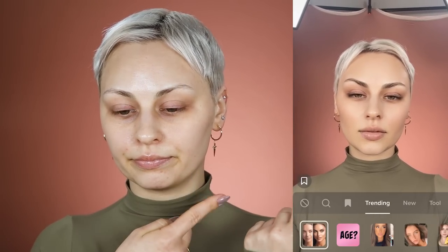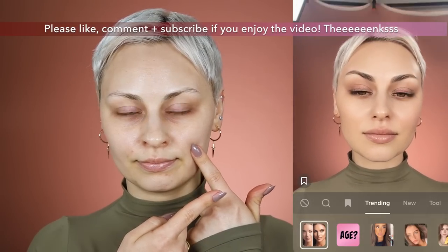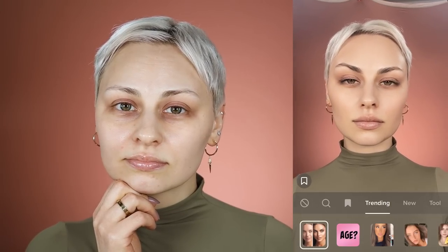Hey guys, welcome back to my channel. My name is Alex if you are new. Today I want to talk about the Bold Glamour filter on TikTok — I don't know if you guys have seen it. Everything will be linked down below. It is insane what it does to your face. Filters are crazy — this one literally puts makeup on you. I've been seeing a lot of makeup tutorial requests so I thought I would recreate it.